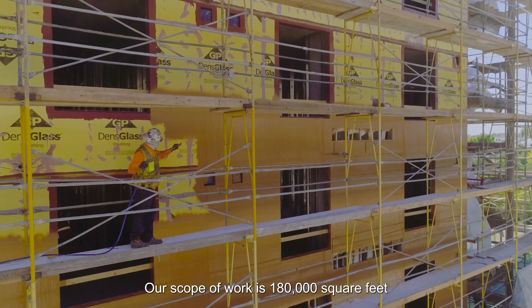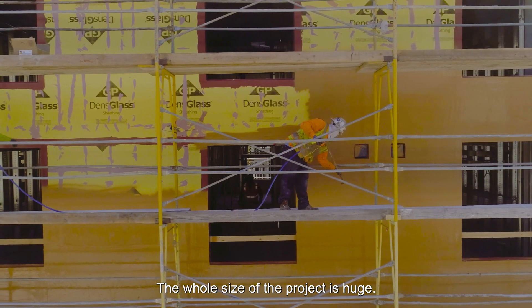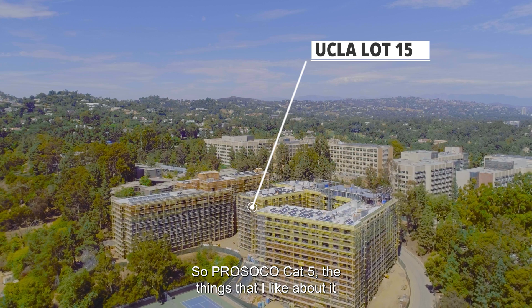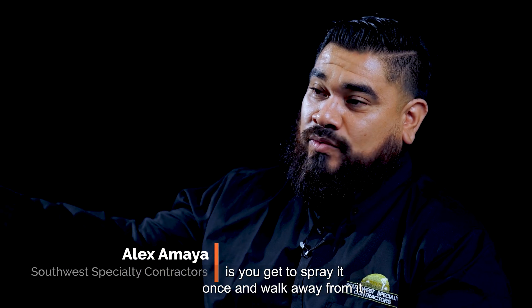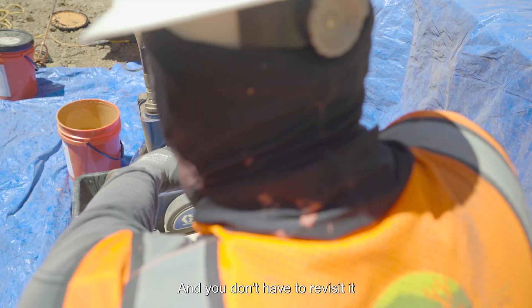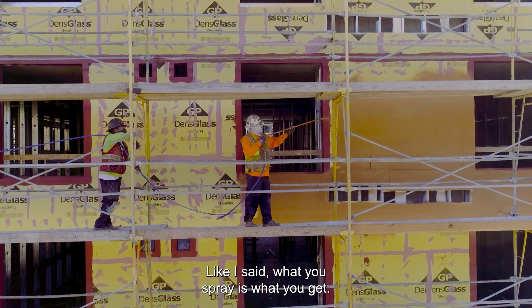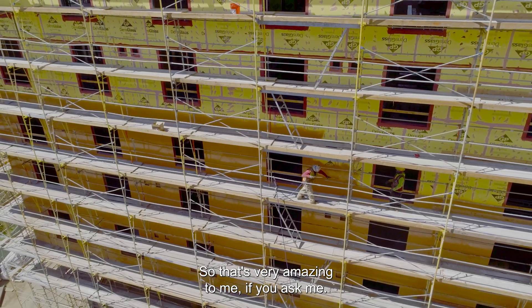Our scope of work is 180,000 square feet of air barrier that we're installing, but that's just the sheathing — the whole size of the project is huge. With Persoco Cat5, what I like about it is you get to spray it once and walk away from it. You don't have to revisit it just to find any pinholes or light areas. What you spray is what you get, and that's very amazing.